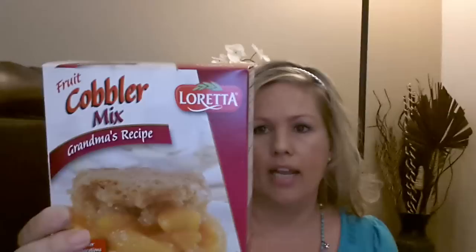I found this for the first time at Dollar Tree — it's a fruit cobbler mix called Grandma's Recipe by Loretta. It's like a peach cobbler and all you have to do is add a can of sliced peaches, butter, and milk. So I picked that up along with two cans of sliced peaches. They're 15 ounces each, and I'll add a little extra and my kids will probably eat the rest as a snack. I can't wait to see if it's good — if you guys have tried it, let me know down below!